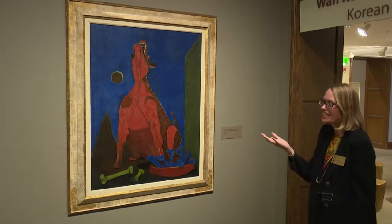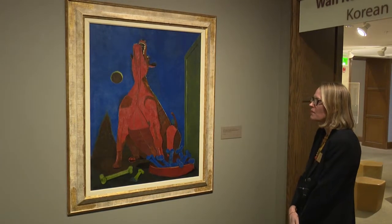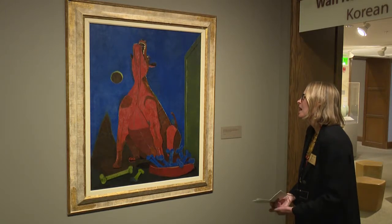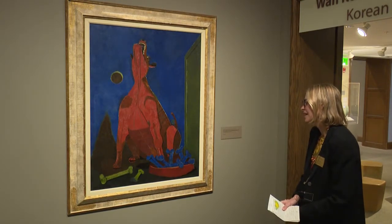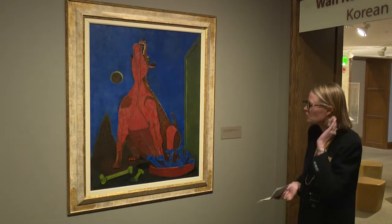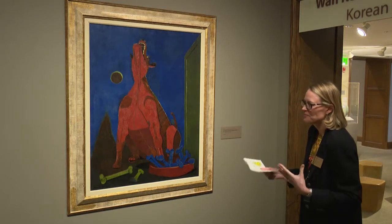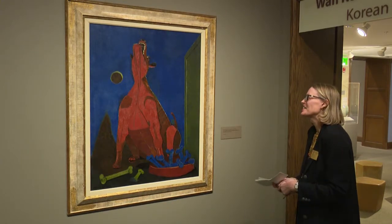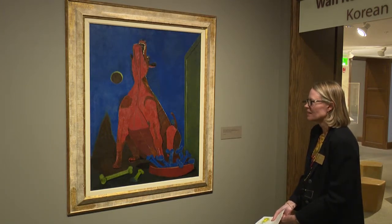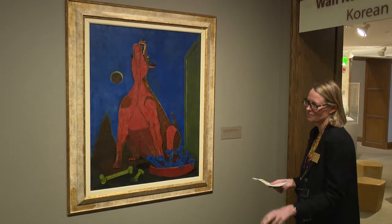In 1950, Tamayo participated in the Venice Biennale, and André Breton wrote about his work. He did paint some murals in his career — just after this period, he painted a mural for Smith College's library. But his subject matter is more open to interpretation rather than depicting something very specific, which contrasts with the overtly political muralism he was distancing himself from.